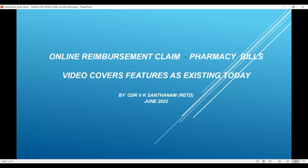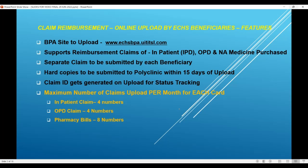Let's start with online reimbursement claim limited to the pharmacy bills. This video will cover features of this online claim application software as existing today, June 2022. The BPA site where this application software is to be launched is www.echsbpa.uitsl.com. Make a note of this.